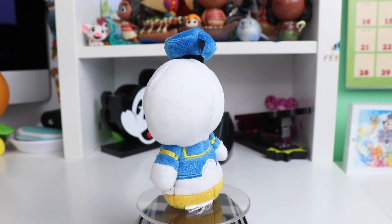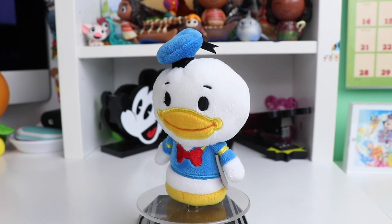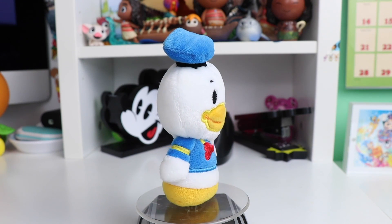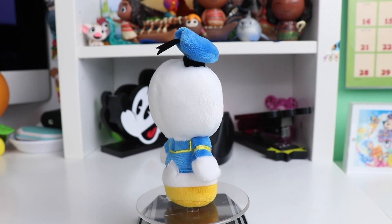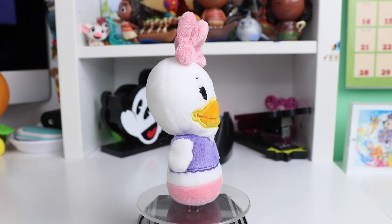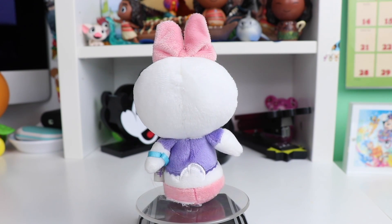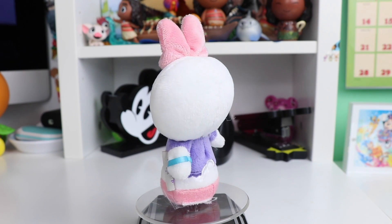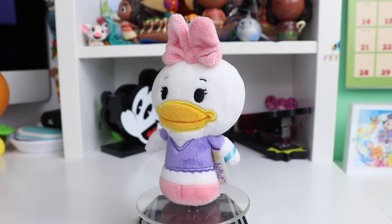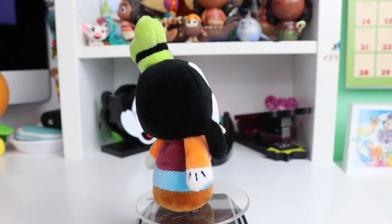Next up, to continue with our Fab Five, we have Donald. He even has his little fluffy tail and his classic blue shirt with yellow stripes and red bow tie. I love the face and art style of these, and I love his super squishy little blue hat with the black ribbon. Next up, to go with Donald of course we need Daisy. She is wearing her classic purple shirt, her pink bow and shoes, and she also has a little fluffy tail and is wearing a blue bracelet.